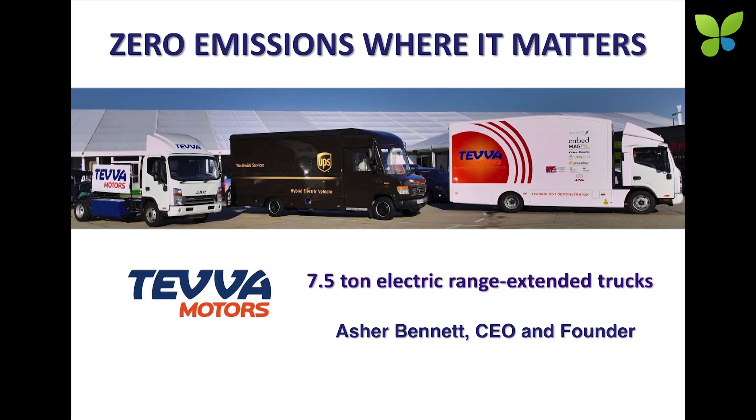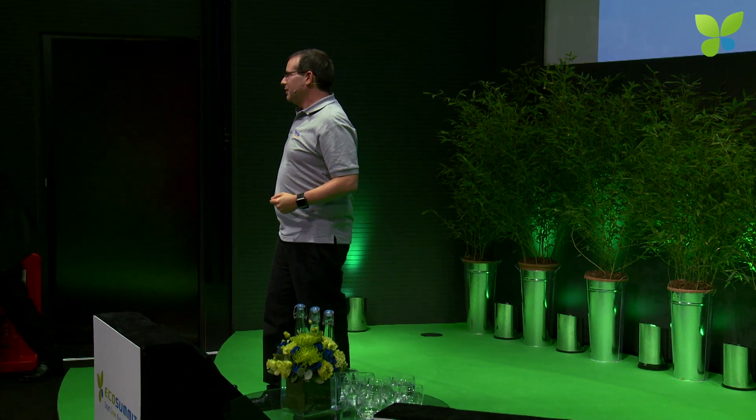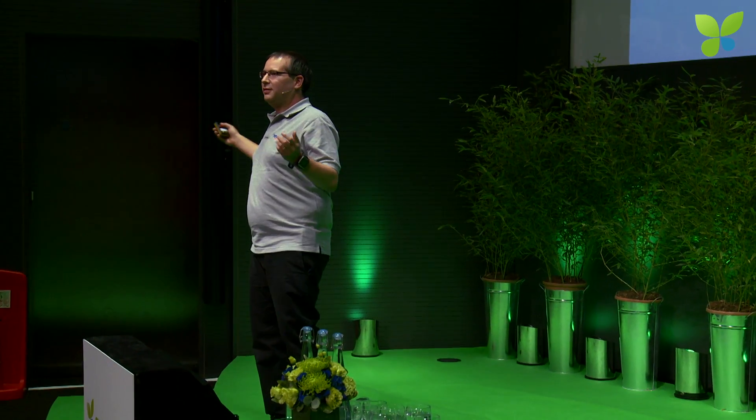Our first truck is here, just outside, and it'll be here tomorrow. I really recommend everyone to just walk outside — it's literally outside the dining area — and see our truck.